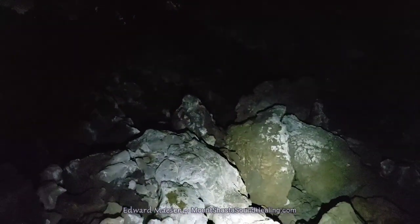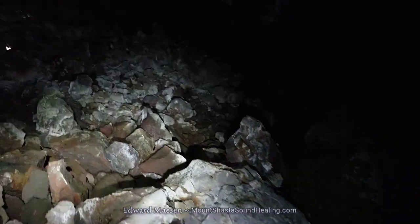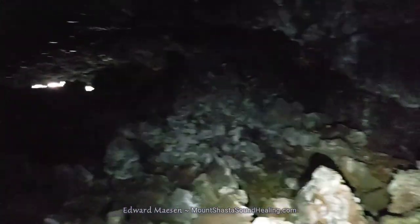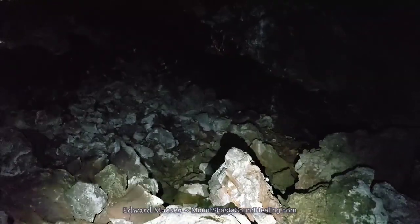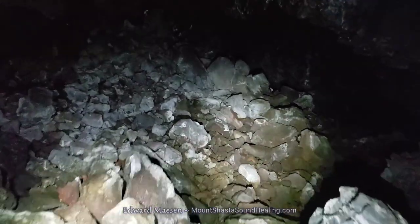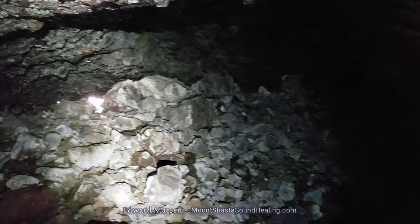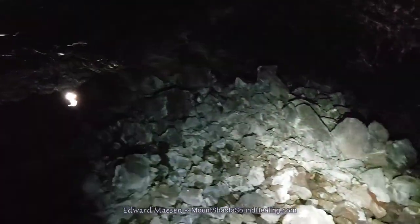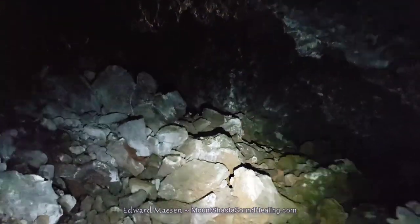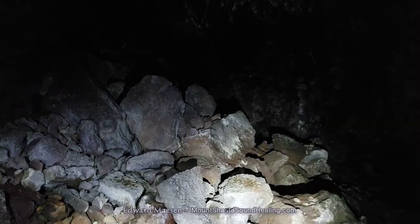I am pretty lean but I am also pretty tall, so I decided to turn around. Again there is the sunlight coming in, but it is not a place that I was likely to worm my way through. So turning around and going back the way I came.